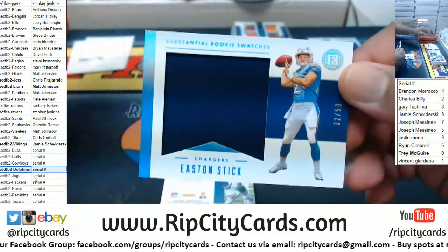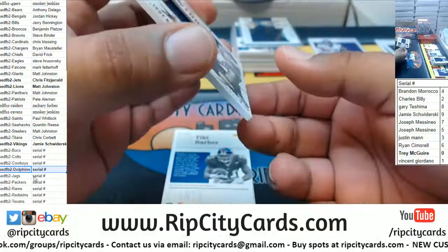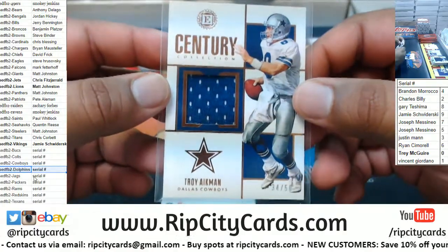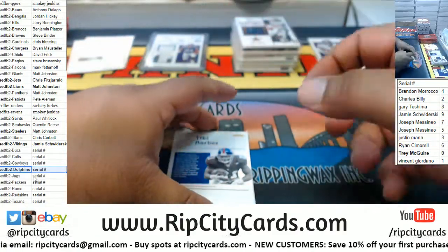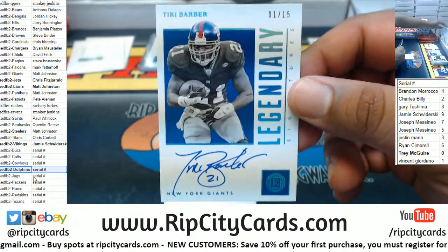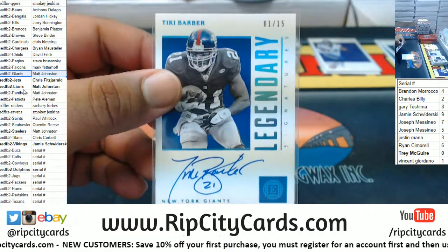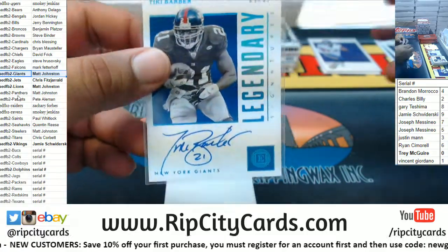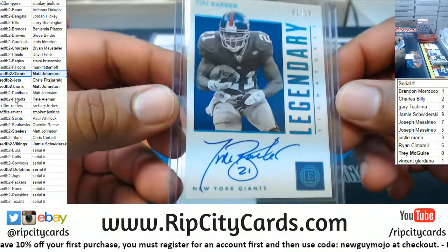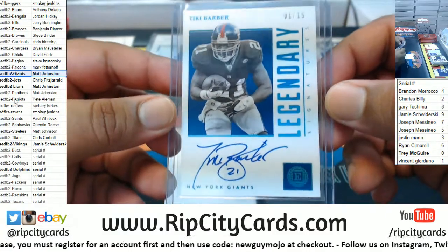We got Easton Stick to 50, Chargers relic. We got Troy Aikman — that goes to the four spot, which is Brandon for the Cowboys, a serial number team. For the Giants, a little old school — numbered one of fifteen, that's a really nice looking signature. Tiki Barber — you either love them or you hate them. That's a nice looking signature on there, very nice. I dig it. And it's an eBay 1/1, pretty cool.